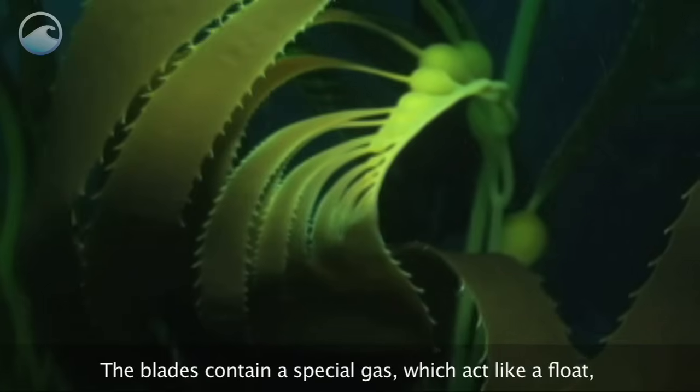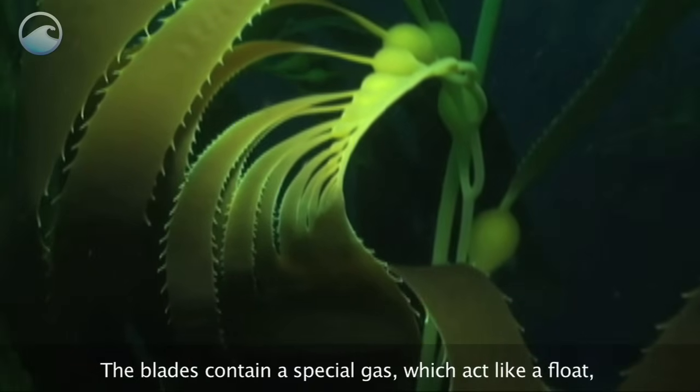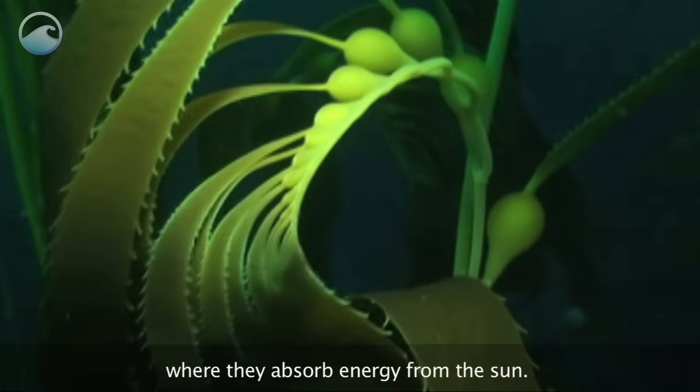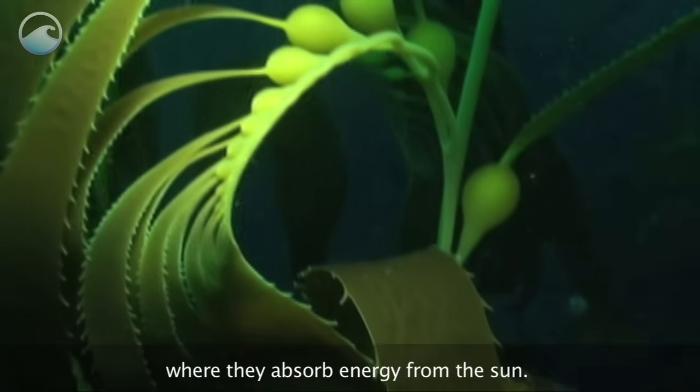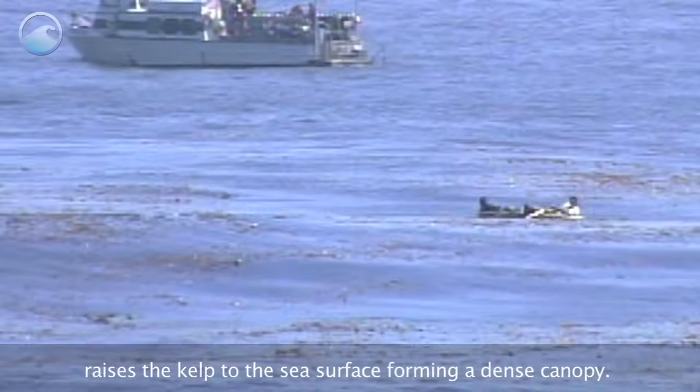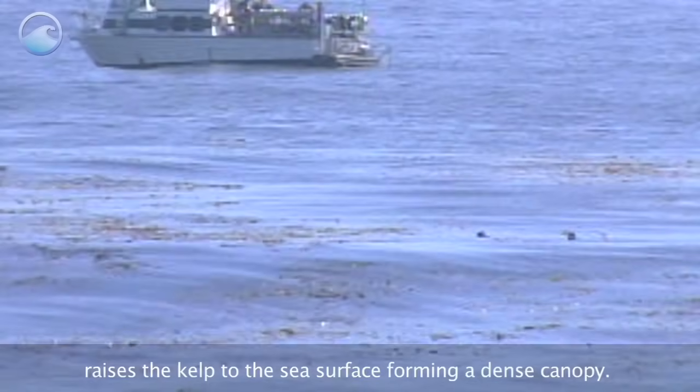The blades contain a special gas, which acts like a float, keeping the kelp blades close to the surface of the water where they absorb energy from the sun. This ability to float raises the kelp to the sea surface, forming a dense canopy.